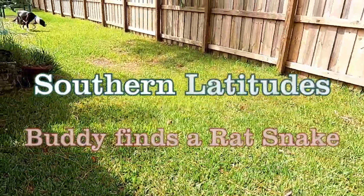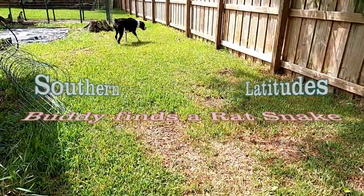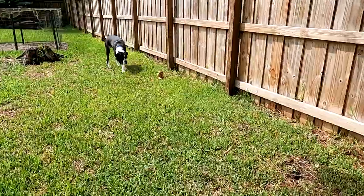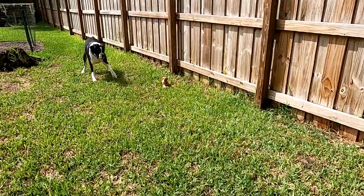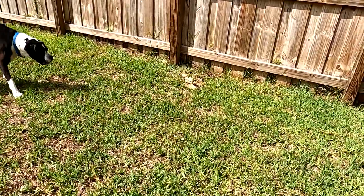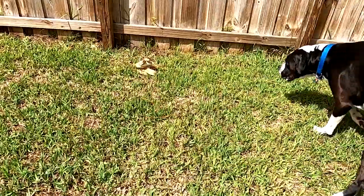I was doing a video and buddy wouldn't stop barking, so I came out here to see what it is. I hope you can see that — that's a yellow rat snake, curled up and in a very nasty position. He or she has been in my coop for a while. Buddy, thank you for letting me know.